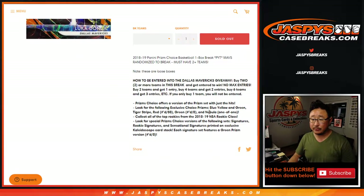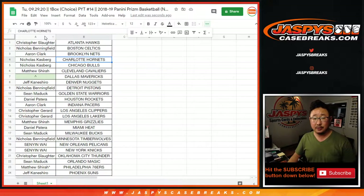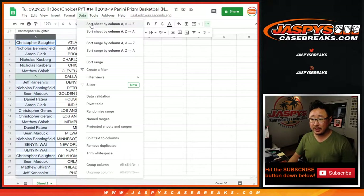If you bought at least two teams, you'll get one entry; four teams, two entries; six teams, three entries, so on and so forth.